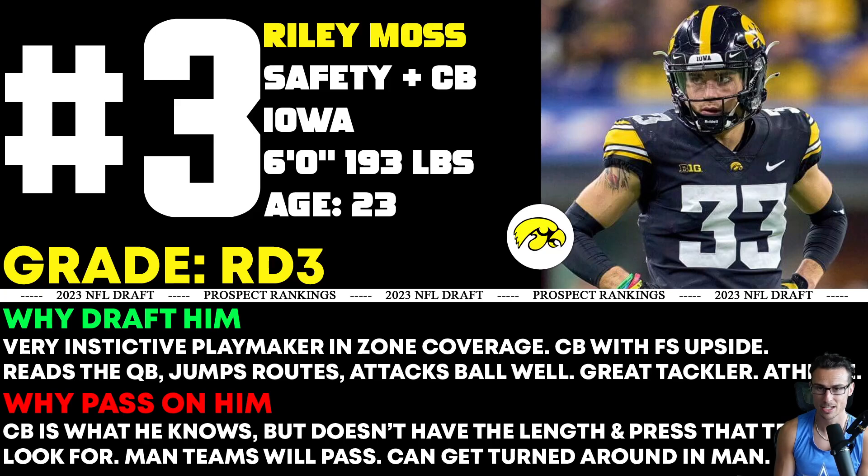Based on his strengths and weaknesses, I think he could be a really good safety — I think that's where most teams would play him. Man teams will definitely pass. He showed he can kind of get turned around in man — trying to focus on the receiver's footwork, keeping his back towards the ball a little too long. So I like him in zone; he's going to go to a zone team. I think he's more likely to play safety or in the slot than outside corner. And it kind of sucks because he's really good at outside corner. But I think he'd be a really good safety — he's not even a safety right now and I'm ranking him as a top three safety in the class.